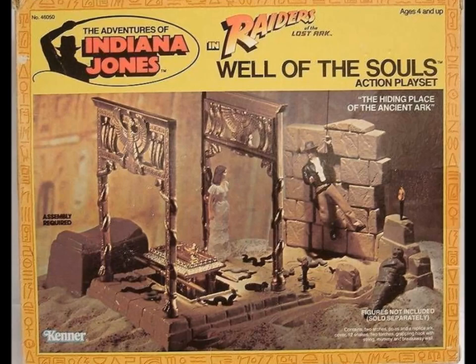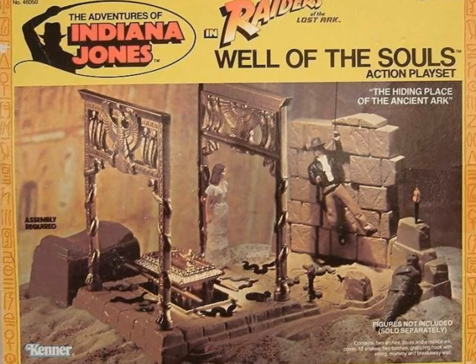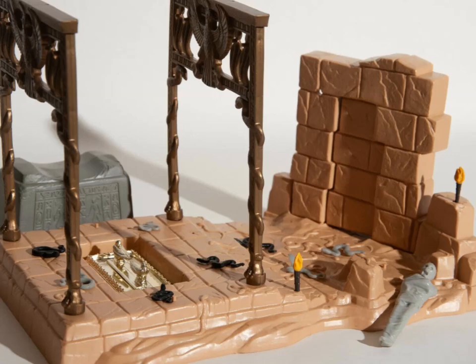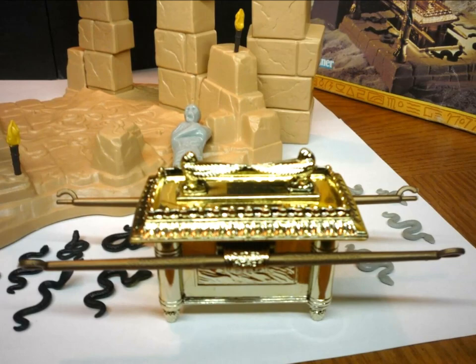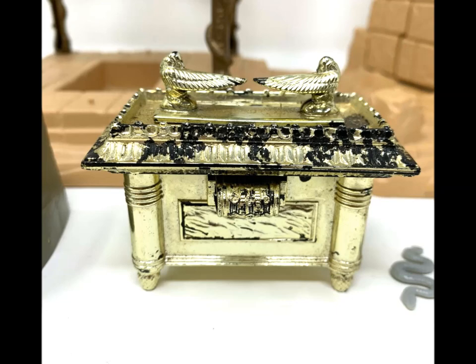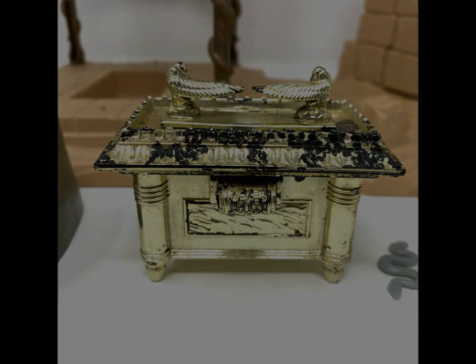We finish out with the Well of Souls, an actual playset and the highlight of the line. It comes with a scalable wall, a mummy, and of course, snakes. The Ark is especially nice, done in that vac-metal paint Kenner used as his aesthetic ace in the hole, although the sculpting here makes that a bonus rather than an essential. Just don't go opening it.